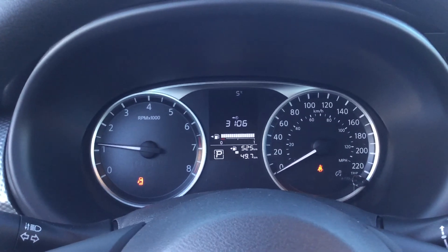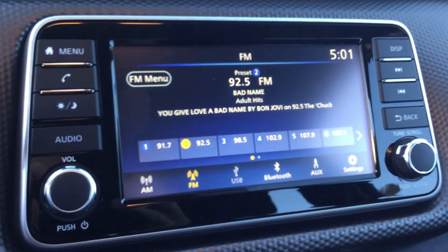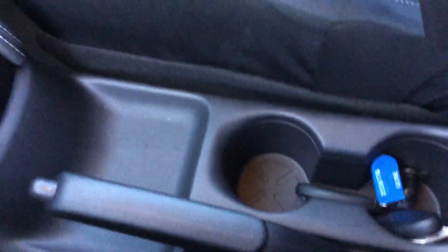Coming inside, we have a nice spacious interior. Got your gauges there and a nice big infotainment center — AM, FM, Bluetooth, whatever you need. Push button start there, power connections, cup holders — all in all a nice interior.